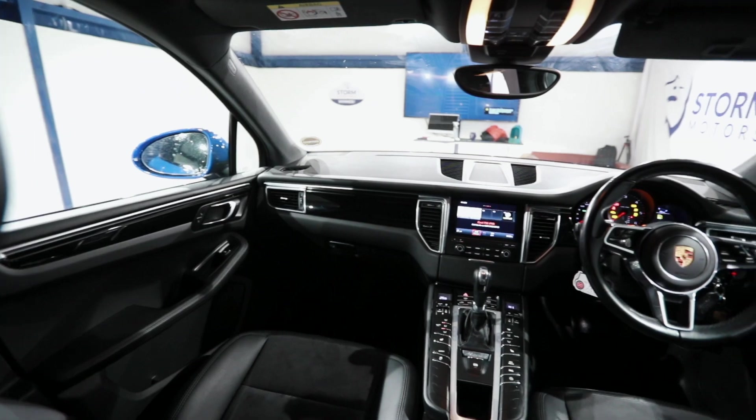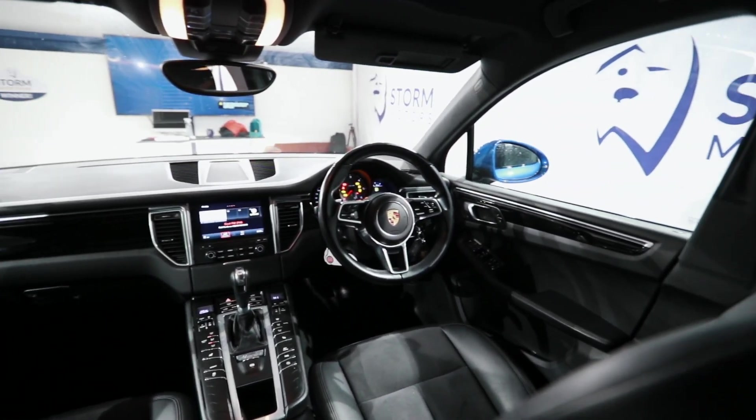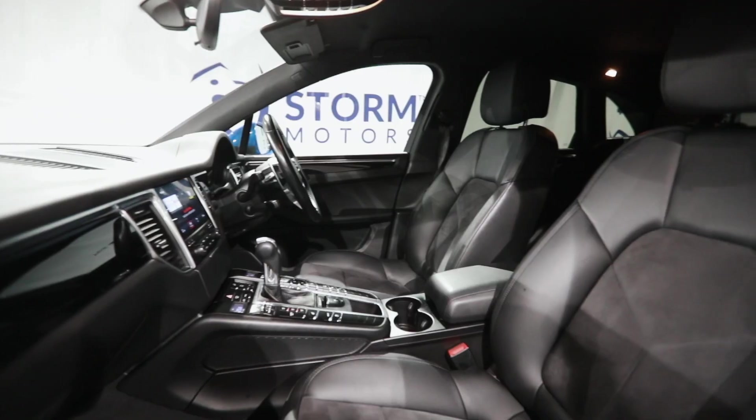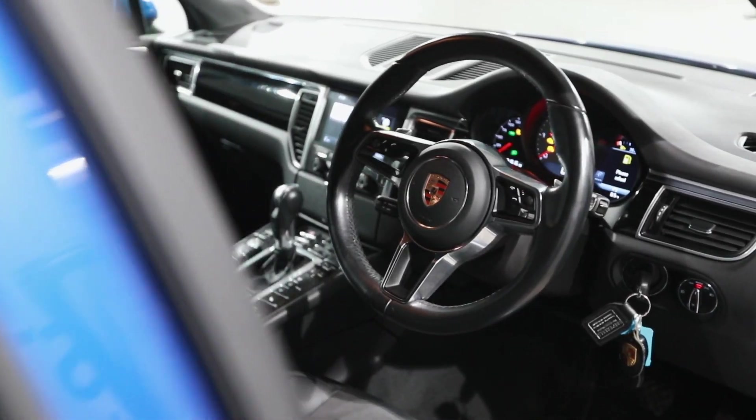This Macan really has a cockpit feel, with a unique centre console leading up to a real modern touchscreen infotainment system. The super comfortable Alcantara and leather seats really hug your body whenever this Porsche is hugging the road, and of course it comes with everything else you'd expect from a high-end SUV.